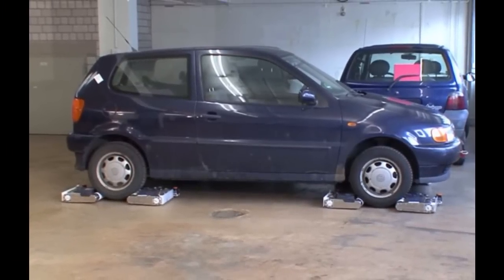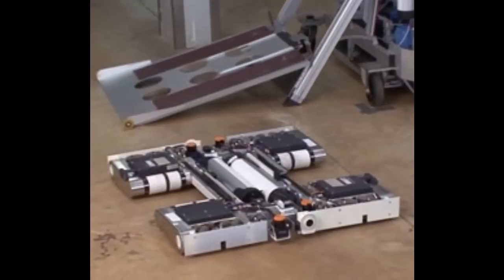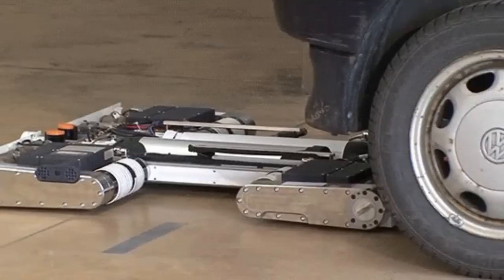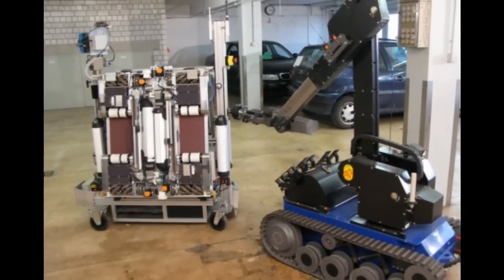It's called the Autonomous Vehicle Emergency Recovery Tool Rover, and it started as a European research project to offer law enforcement or military personnel a way to remove suspicious vehicles from vulnerable locations, such as tunnels, low bridges, and underground parking garages.